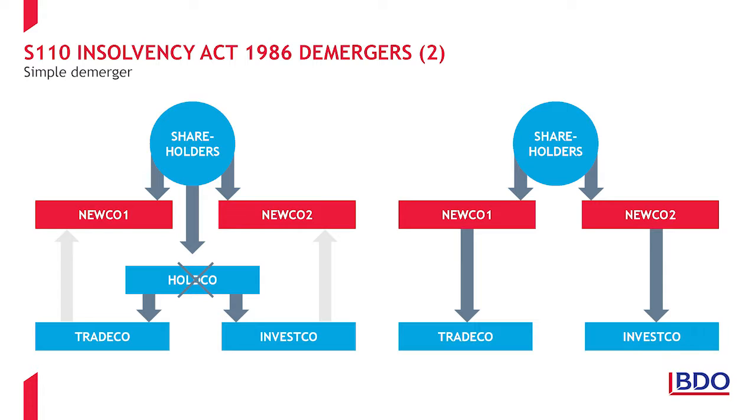Strictly, a transfer of an asset to a person other than the shareholder is a distribution to the shareholder, but because the new companies issue equity to the shareholders in consideration for receiving the assets, the transaction is a scheme of reconstruction. As a consequence, Section 136 TCGA 1992 will apply for the shareholders such that there is no disposal and the new company's shares stand in the shoes of the original shares in Wholeco. And Section 139 TCGA 1992 will apply for Wholeco, such that its transfer of the subsidiaries to the new companies will be a nil gain, nil loss transaction.